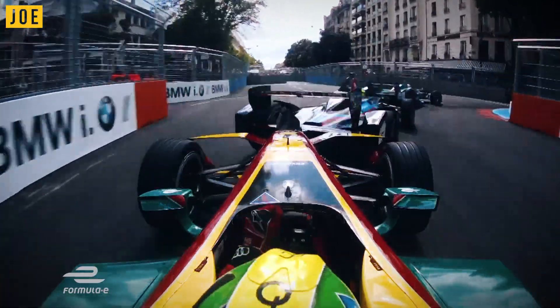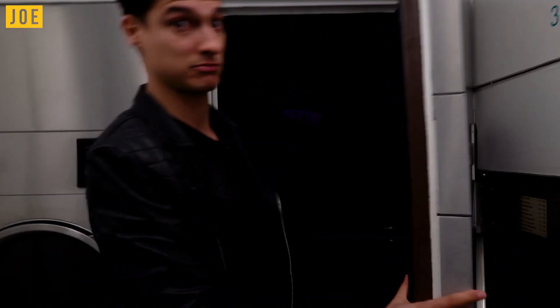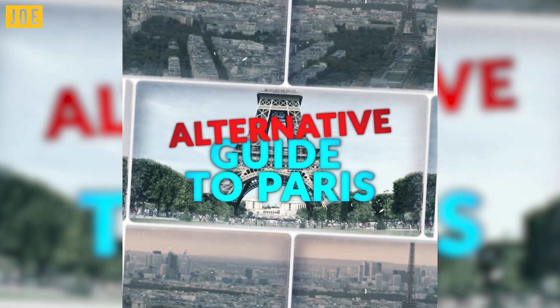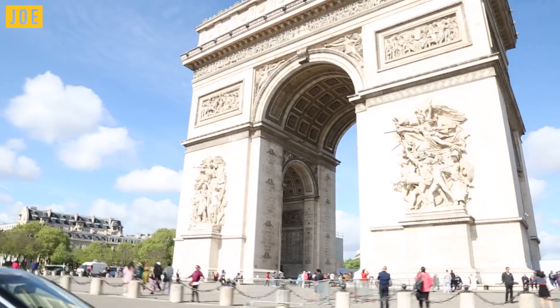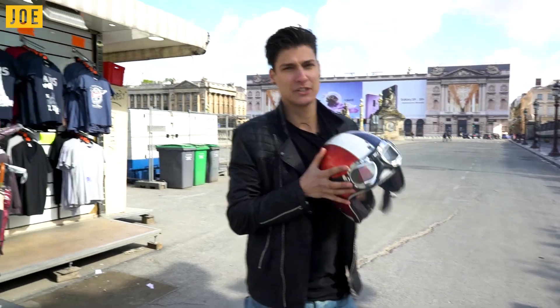Formula E have kindly brought us out to Paris, and this is our guide to some of the hidden gems in this amazing city. With over 40 square kilometres in Paris to cover and a hell of a lot of sights, you could walk, you could take the metro, or take one of these.